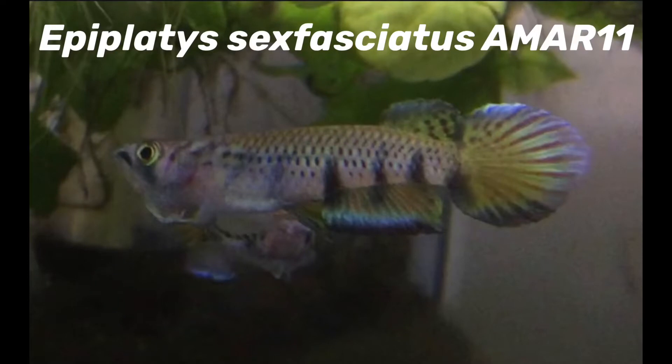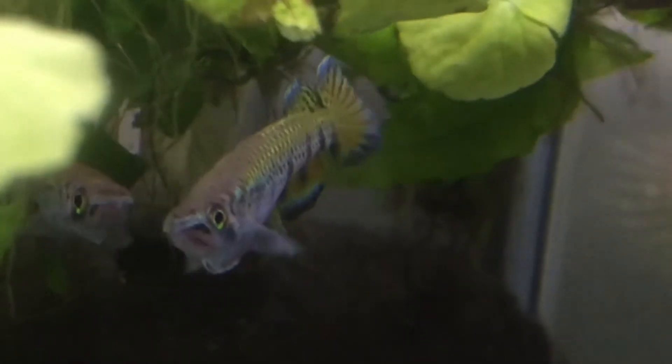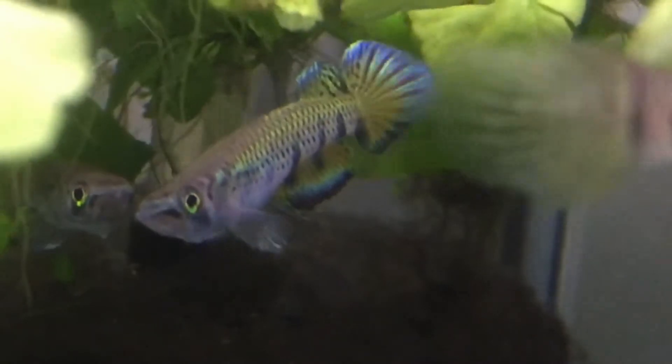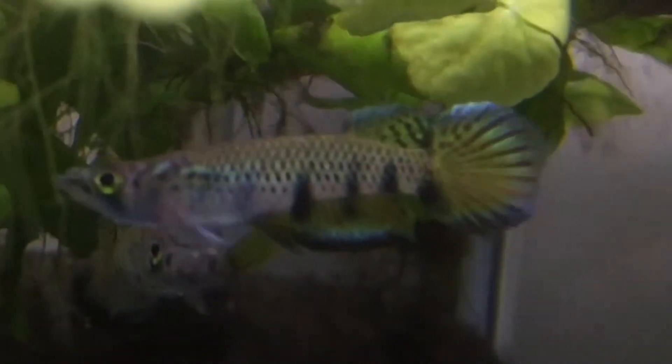These fish were imported into Australia directly from Nigeria in Africa by the Sydney Aquarium Store Aquaristic in March 2011, and that's where the AMR-11 part of the name comes from. It's a code that I gave just to be able to keep track of the provenance of the fish, where the fish originated.